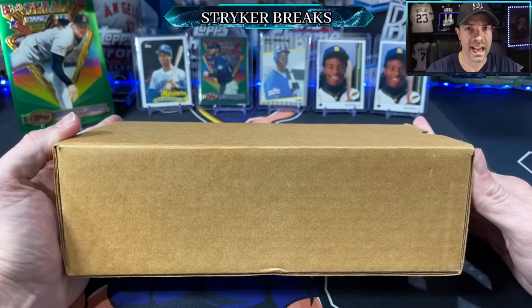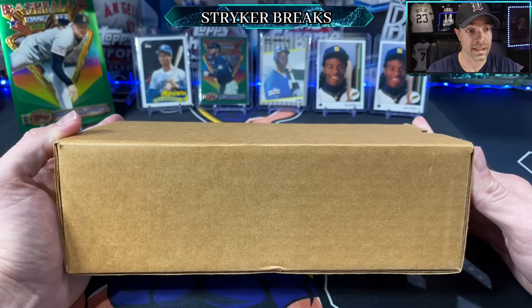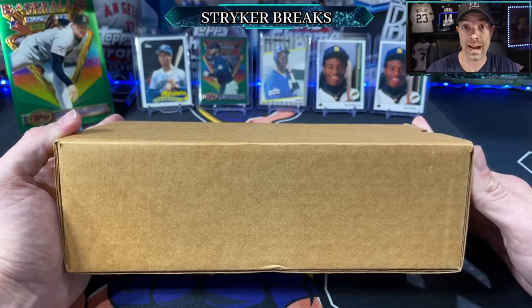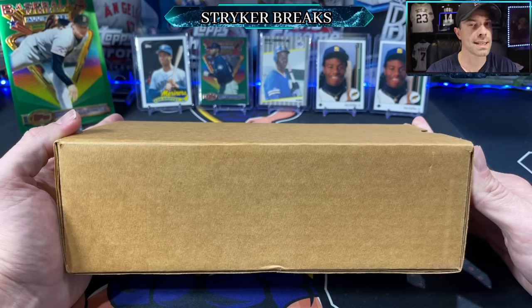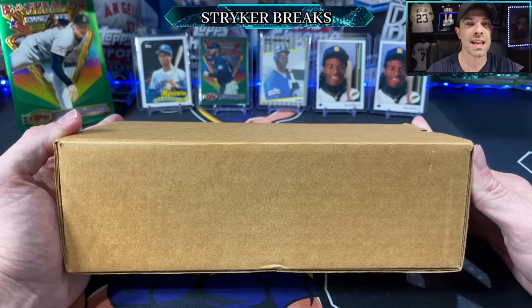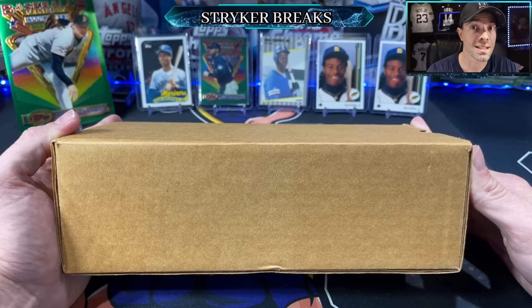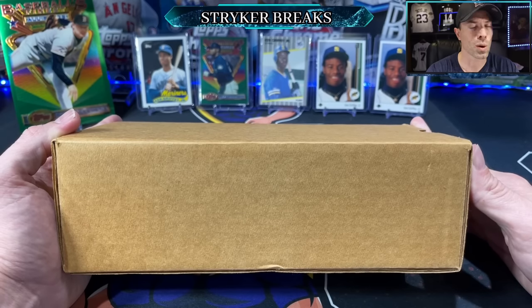Ladies and gentlemen, inside this box is another box, but inside that box is another box, but inside that box is the 1989 Bowman Tiffany set containing the most valuable Ken Griffey Jr. rookie card that exists. We're going to rip it open and talk about it.